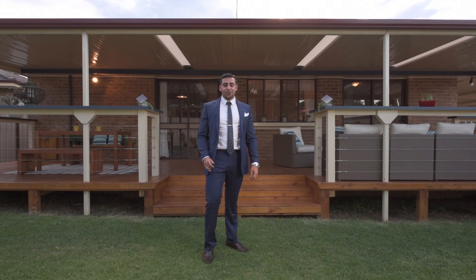So guys, thank you for letting me introduce you to your new home. Register your interest today and I'll see you on the weekend.